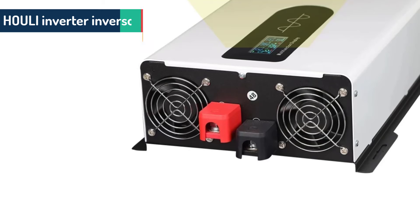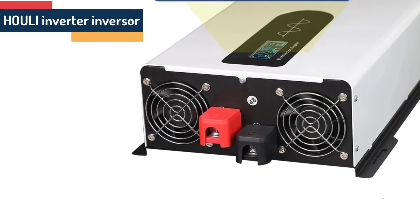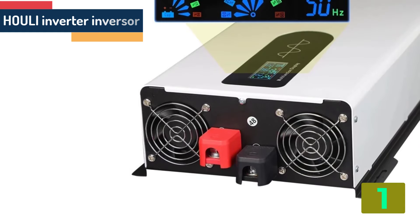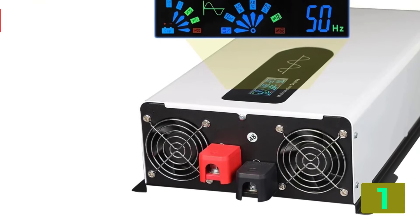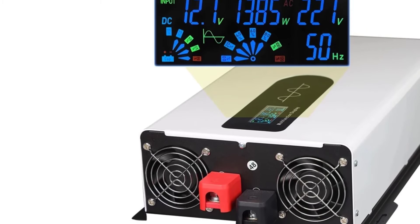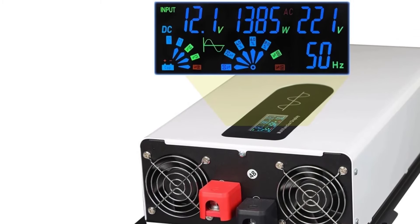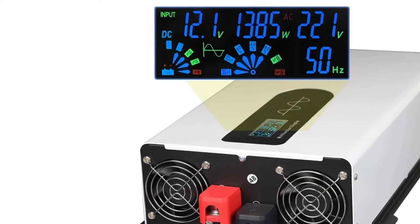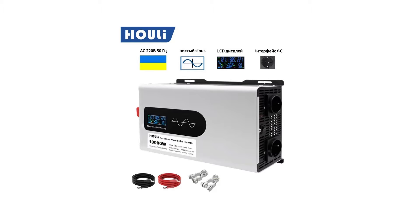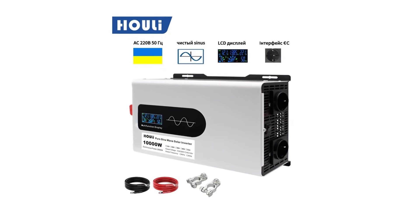On the top of our list at number 1, we have Holy Inverter. Specifications: Brand name — Holy. Model number — HPXC0050E. Output current — 0.2 amperes. Output frequency — 50 to 60 hertz. Output power — 5,000 watts. Output type — single.